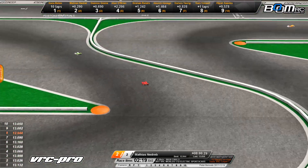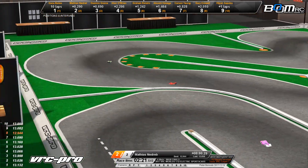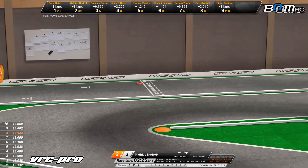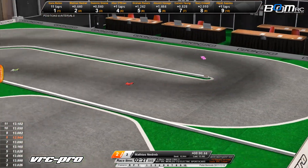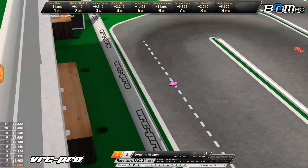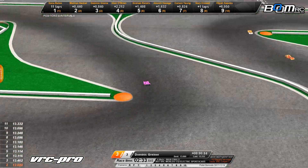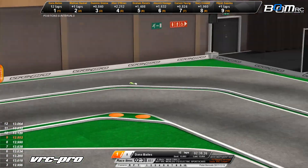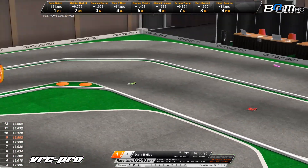Bales coming back around to the front side. Nadribo is two-tenths of a second back. That last time by was a 13.0 for Nadribo — a little off pace from his normal lap time. So Nadribo dropping back just a little bit, while Dana Bales gets a bit of a breather. Running order: Dominic Grainer in 3, Alan O'Brien in 4, Rastrick in 5, Hasegawa in 6, Young, Kral, and Saputra.